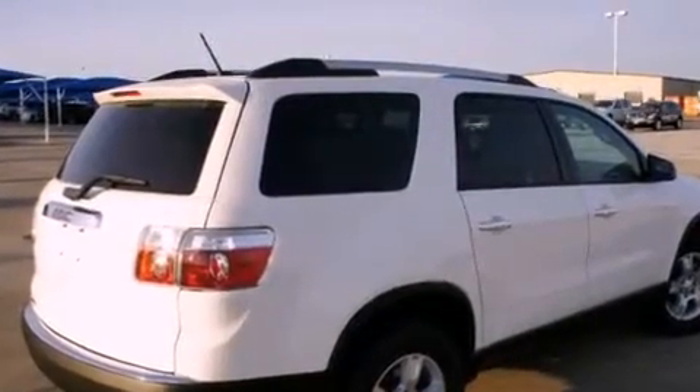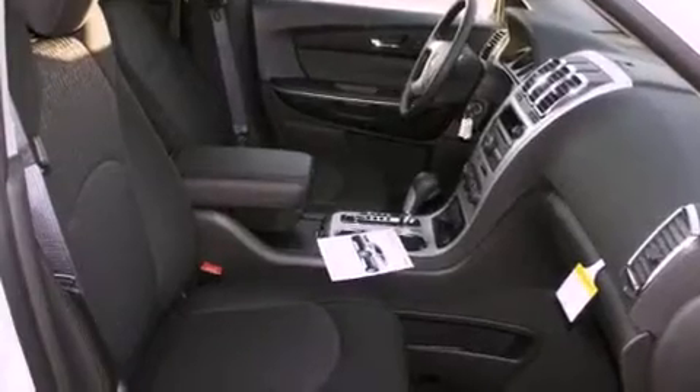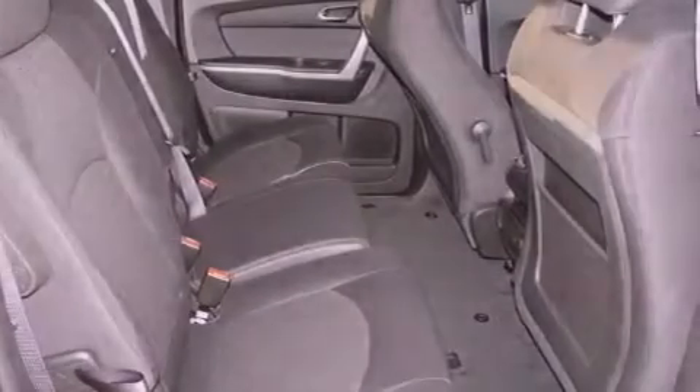Features include alloy wheels, air vents for rear-seated passengers, a rear window defroster, a digital information center, a security system, tinted glass, OnStar, an anti-lock braking system, fold-down rear seats, and cruise control.